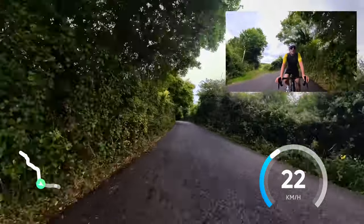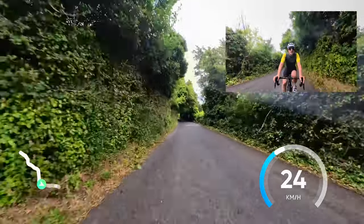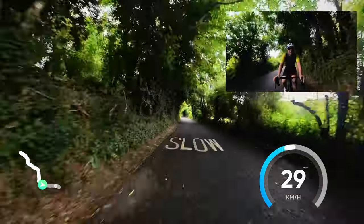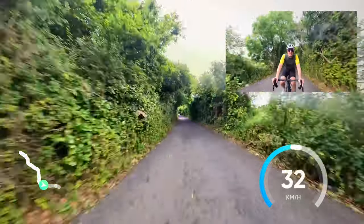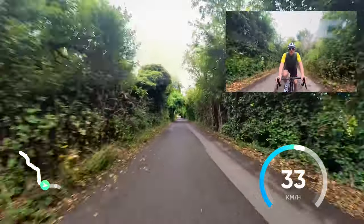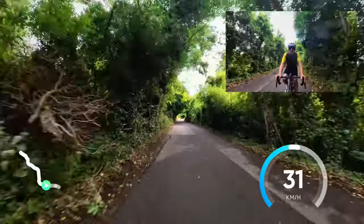A nice little downhill, and then with nothing coming the other way hopefully, you'll be able to get a fair bit of speed up into the next bit, which again starts off easy but it rears up at the end.